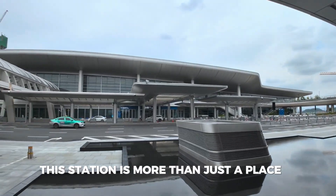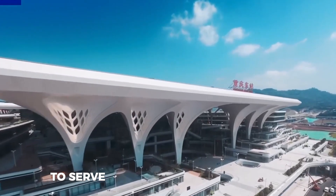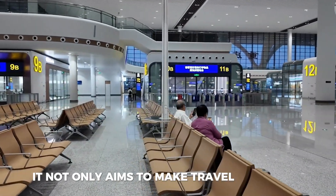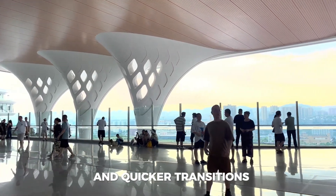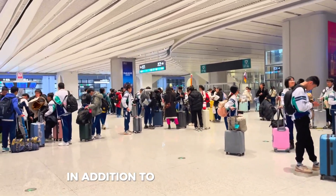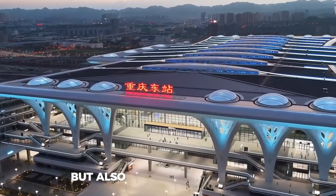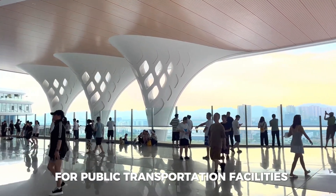This station is more than just a place to travel from. It's a powerful example of what can be achieved when vision, design, and technology come together to serve millions of people every day. People can expect shorter wait times and quicker transitions from one part of their journey to another, making the entire experience far more enjoyable. The architecture is visually stunning, combining modern design with functionality to create a space that is not only beautiful but also serves a real purpose. This blend of form and function represents a new direction for public transportation facilities around the world.